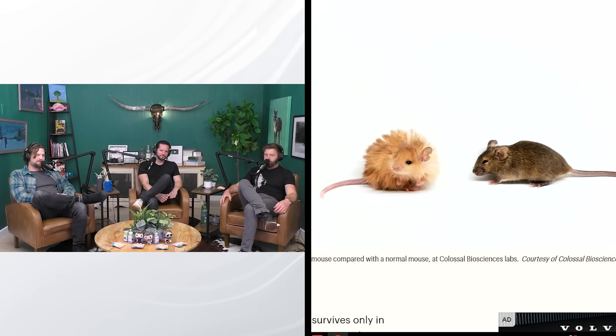Introducing the world's first woolly mice. And boy, are they cute. This has been all over social media. So on this picture, we have a regular mouse on the right and the woolly mouse on the left.